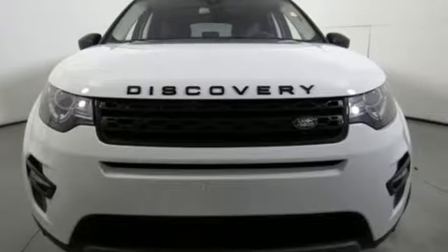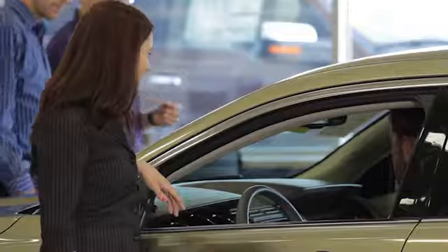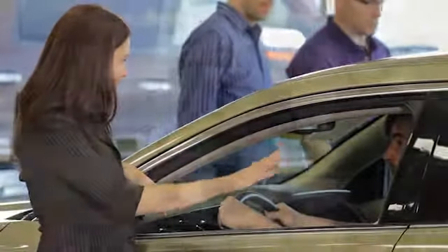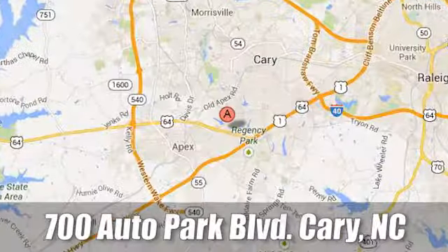Driving is believing. Test drive it today at Jaguar Land Rover Perry, where our certified sales professionals are the most highly trained service technicians in the industry. We're conveniently located at 700 Auto Park Boulevard.